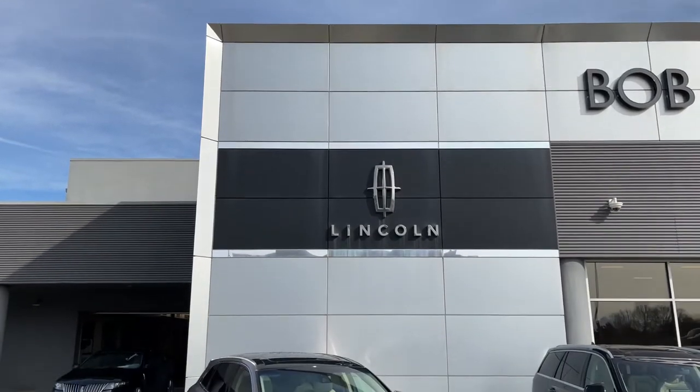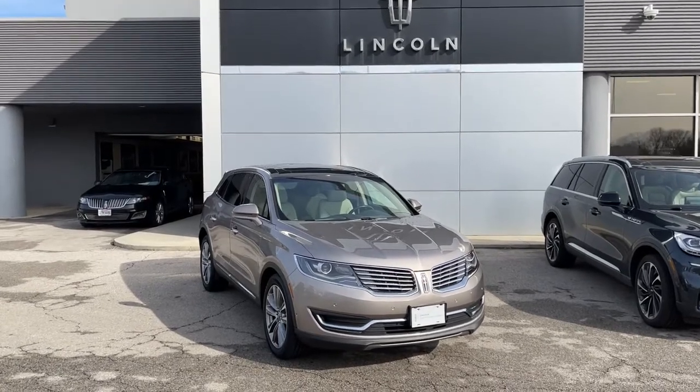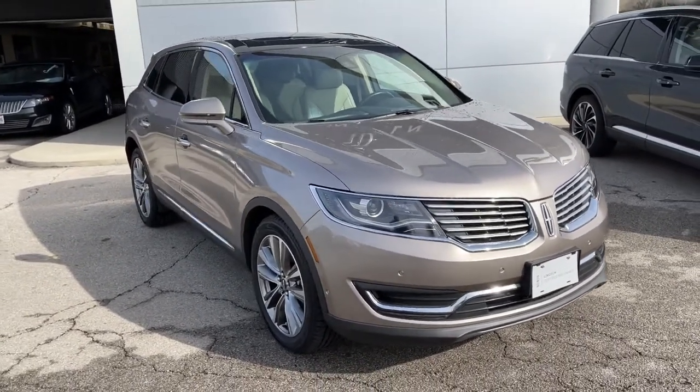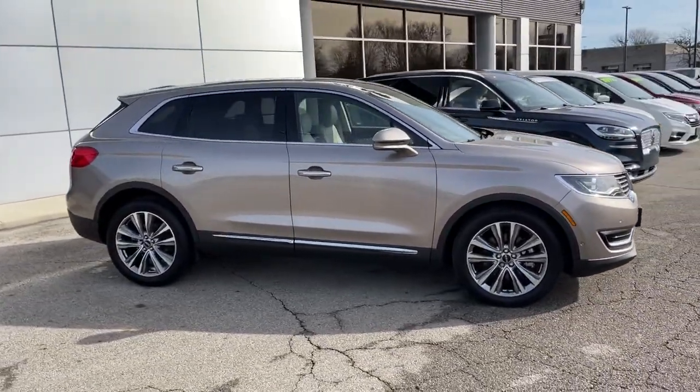Get into a car with value. 2018 Lincoln MKX. This vehicle is an outstanding buy with fewer than 30,000 miles on the odometer. Now is the perfect time to start a fresh new chapter in your traveling life.